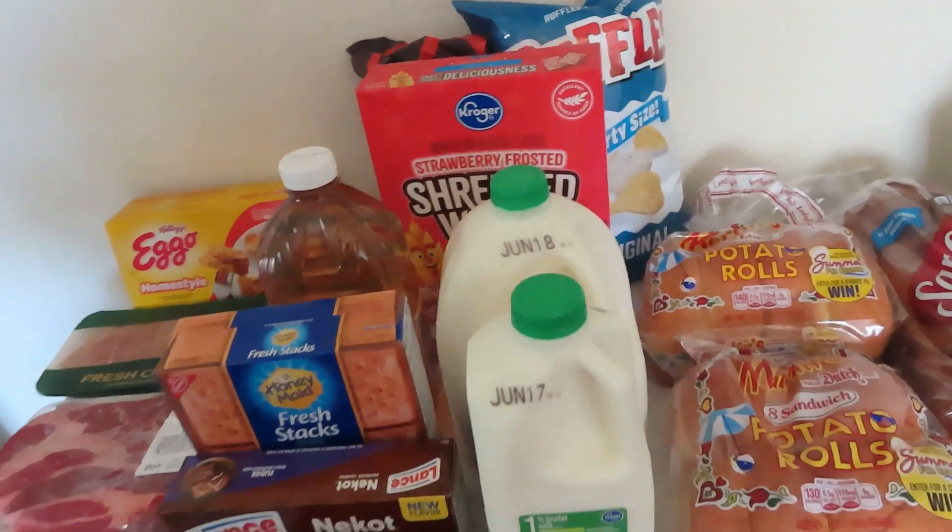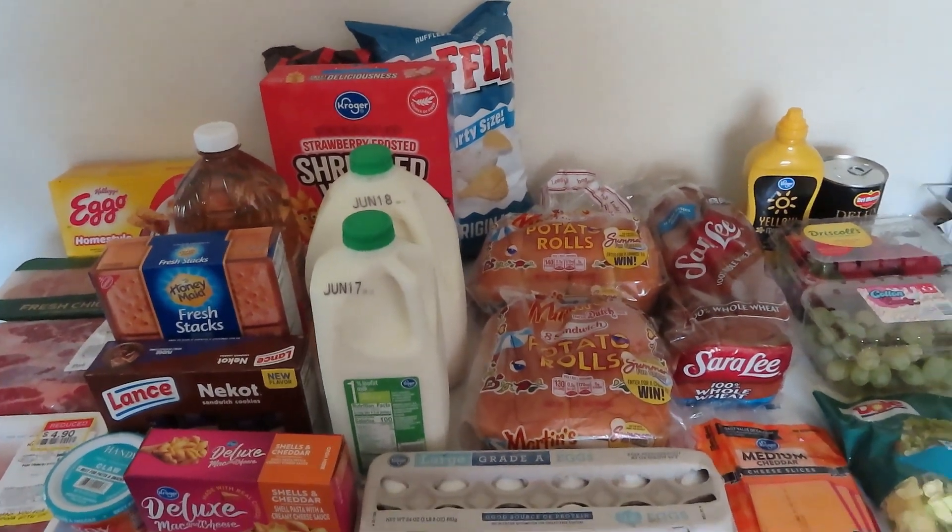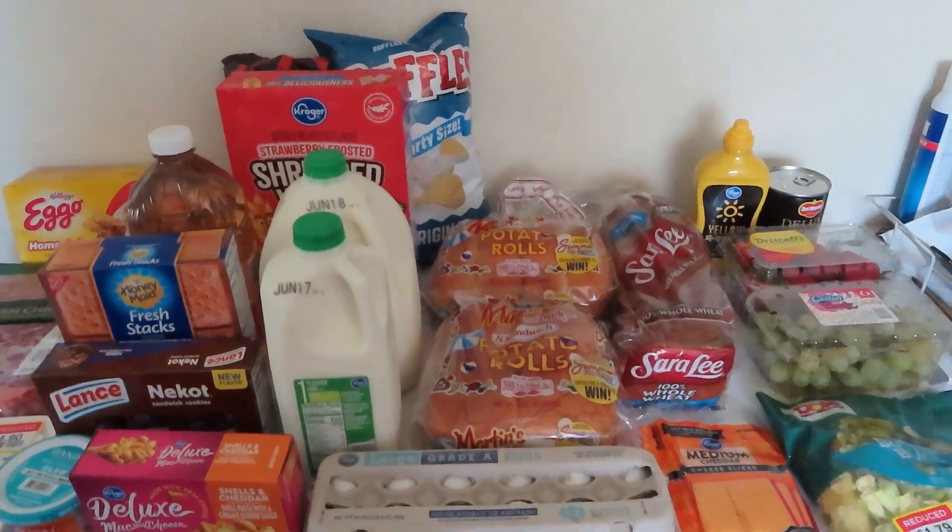I also have a five pound bag of potatoes for $2.99. Hope you guys enjoyed this haul — please leave a like, comment, and subscribe. I'll see you in the next video, bye!